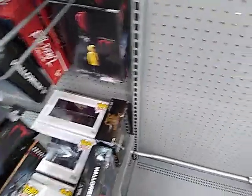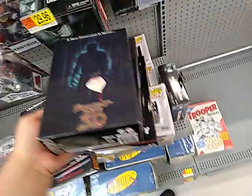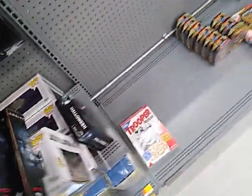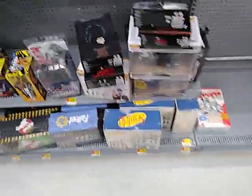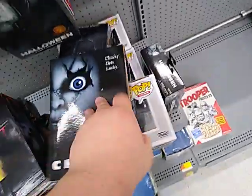They also have It. Oh, almost dropped it. But they have Friday the 13th — check this out. Oh, that's tight. Check out the Chucky — ooh, he's really cool. Comes with like different hands.